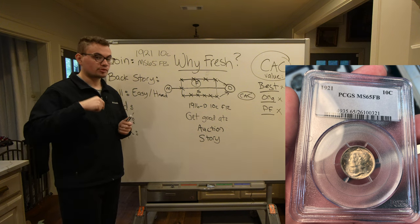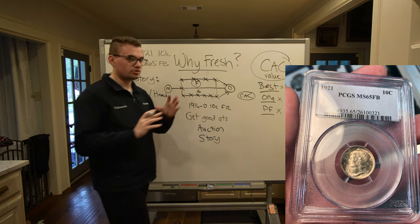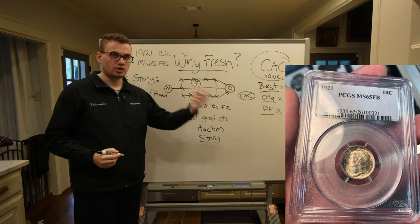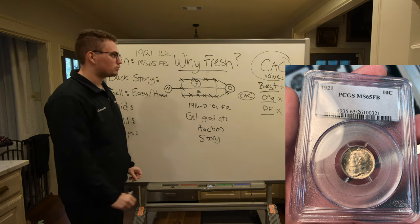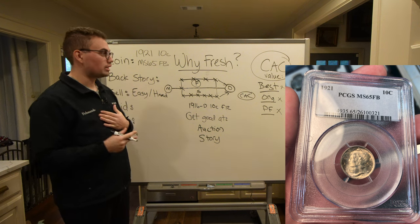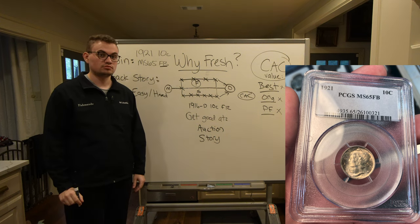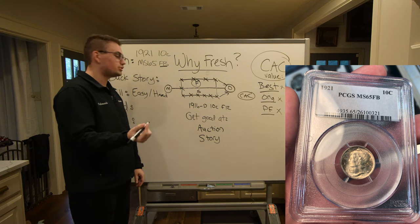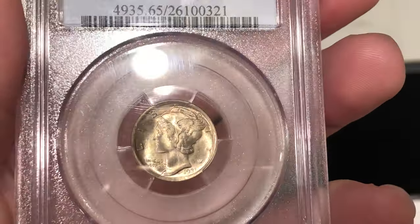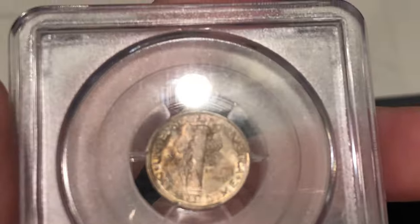He told us this coin came from an original roll of Mercury Dimes. Mercury Dimes were made at the Mint, taken to banks, put in bank rolls, and either kept in the bank or given to the public for general use. He said, 'I knew the owner of the original bank roll, and there were only two Mercury Dimes out of the whole roll that were full bands — and this is one of them, Drew.' And so we took the coin back to our table and we could see original haze from that roll, a little bit of blue, great luster, surfaces all there, nothing tampered with. That made us love the coin.